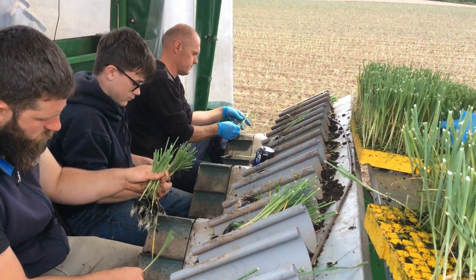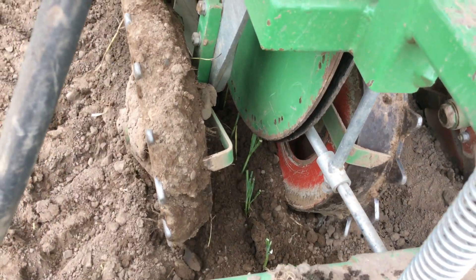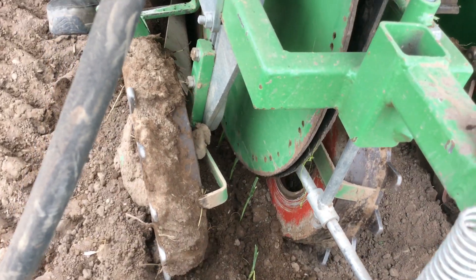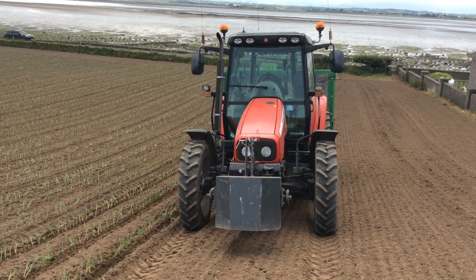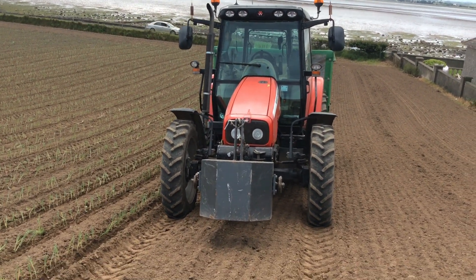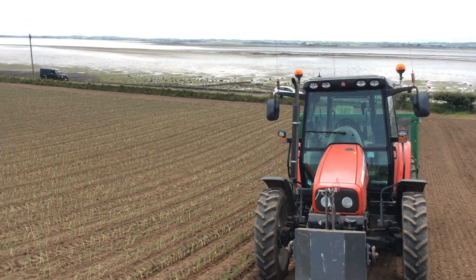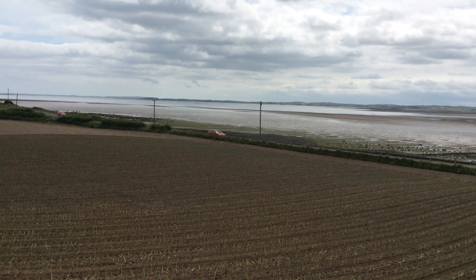Those plants aren't ready yet. I was chatting to the man there and she is doing 0.4 of a kilometre an hour. And there is the sunny Strangford Loch - the tide's well out. So that's another type of farming I know absolutely nothing about, but it's just nice to catch it when we are going past.